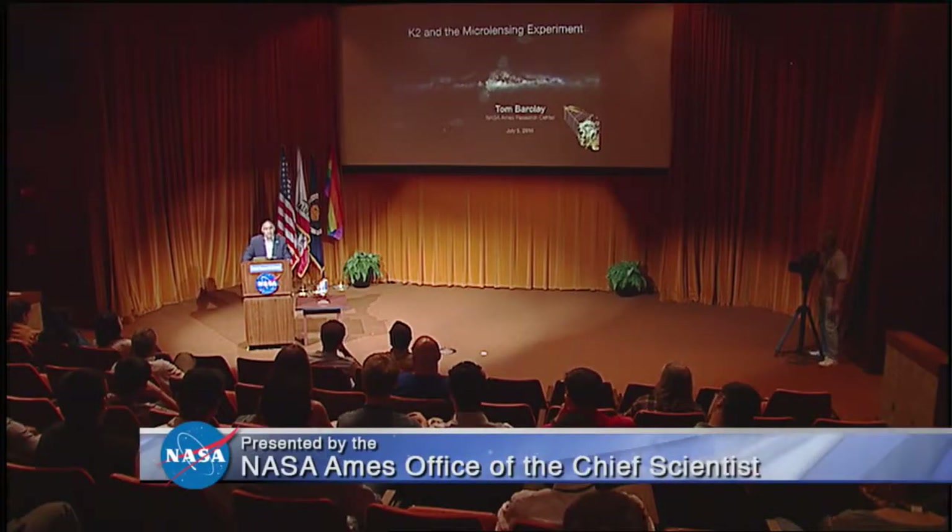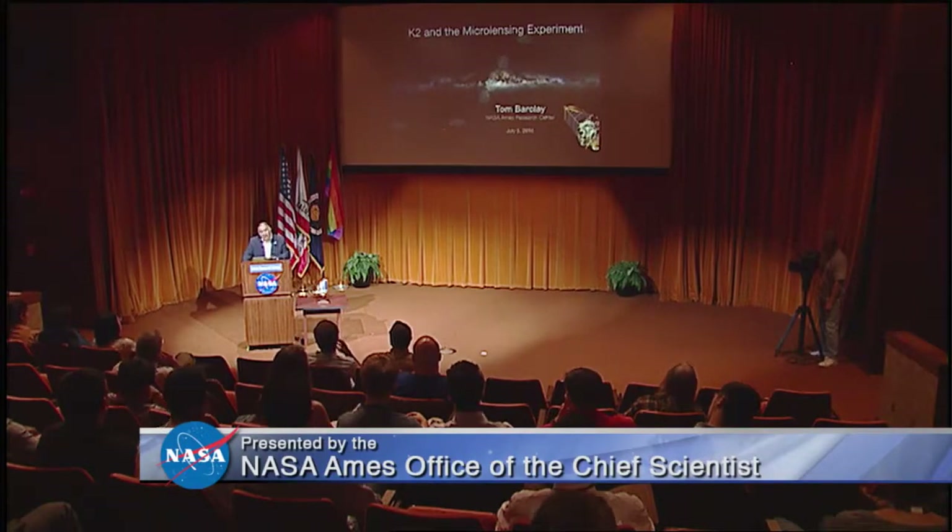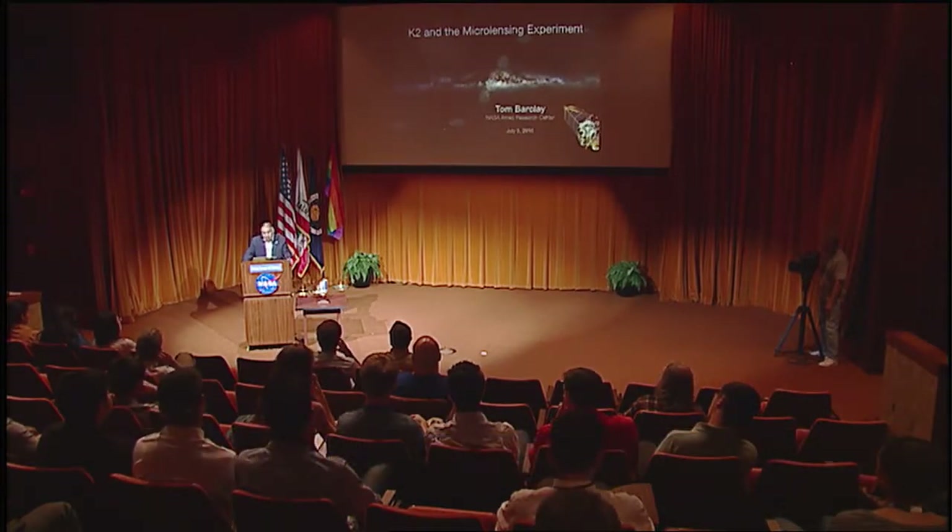Welcome to the 2016 NASA Ames Summer Series. Biology is a magnification of the physical laws and structures that it is made of.